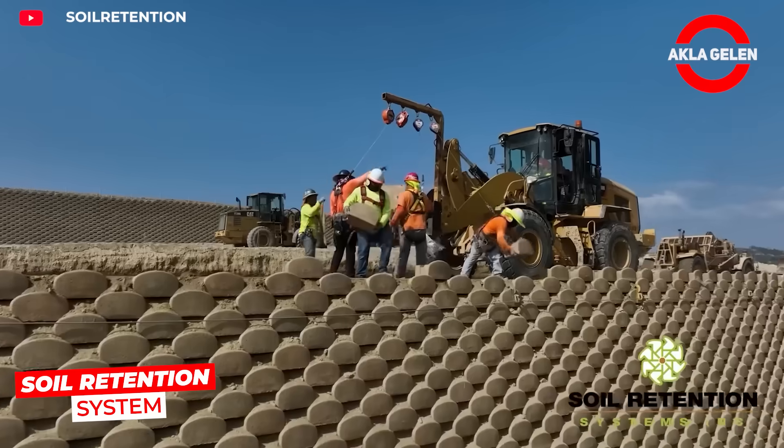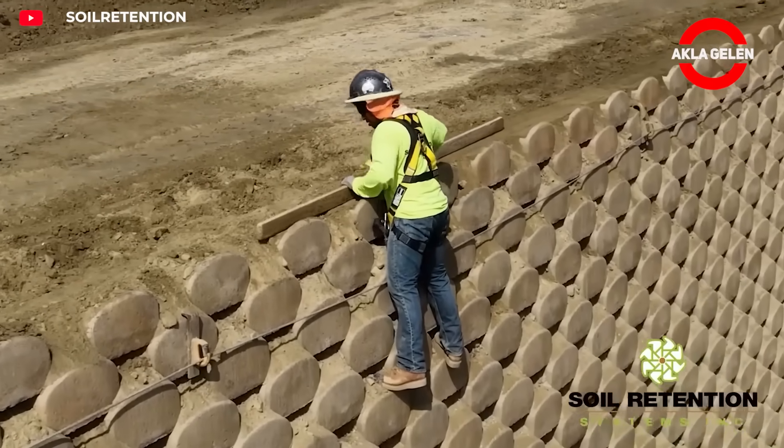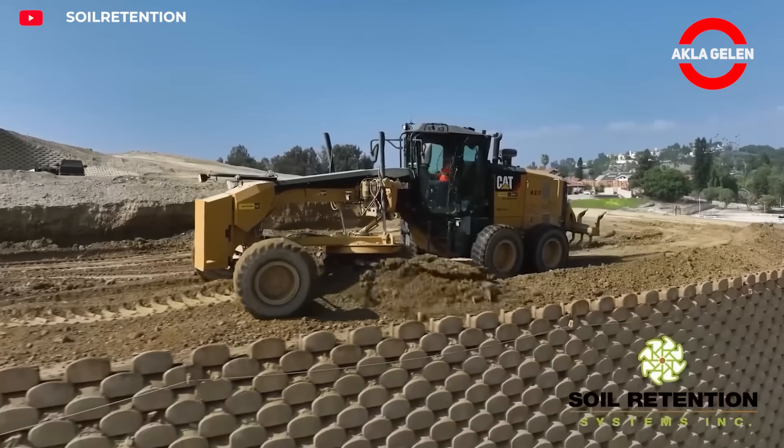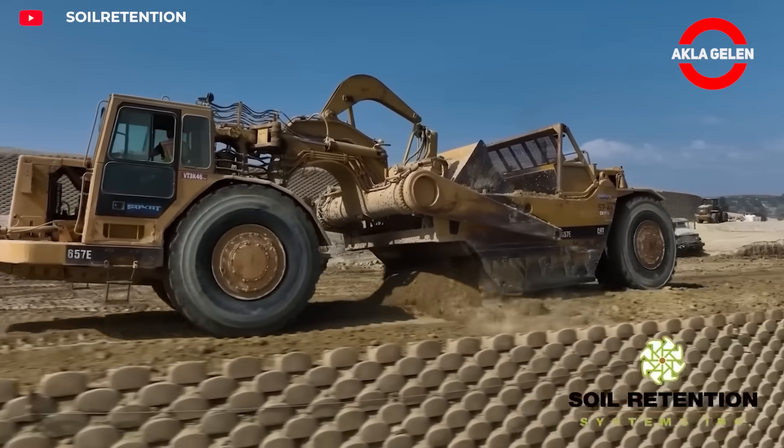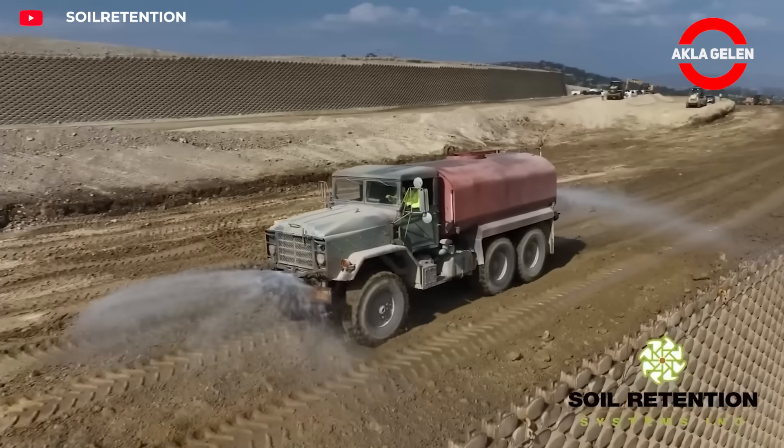The soil retention system is used to complete retaining walls. Interlocking concrete blocks are placed on top of each other and filled to form a solid mass. This method prevents soil shifting, safely supports high loads, and provides a structure resistant to erosion.